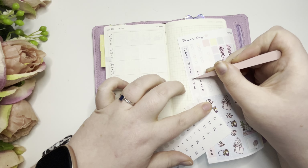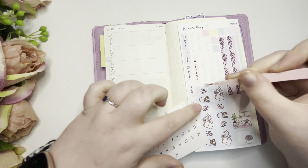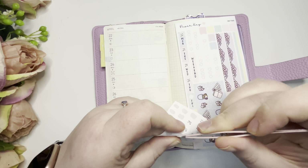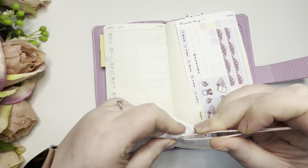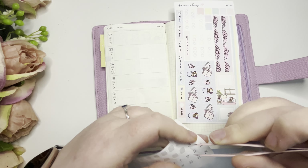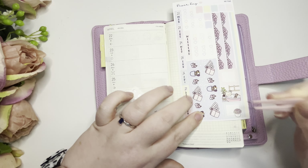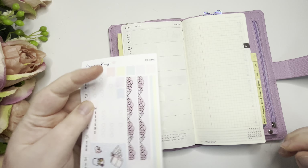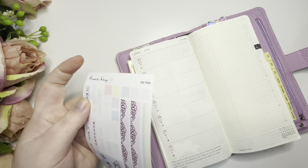I'm not too sure when I'm going to put this video up — I know today I uploaded my other video — so maybe middle to end of the week you'll be seeing this. All right, that's cute, so let's just start going with the date covers.